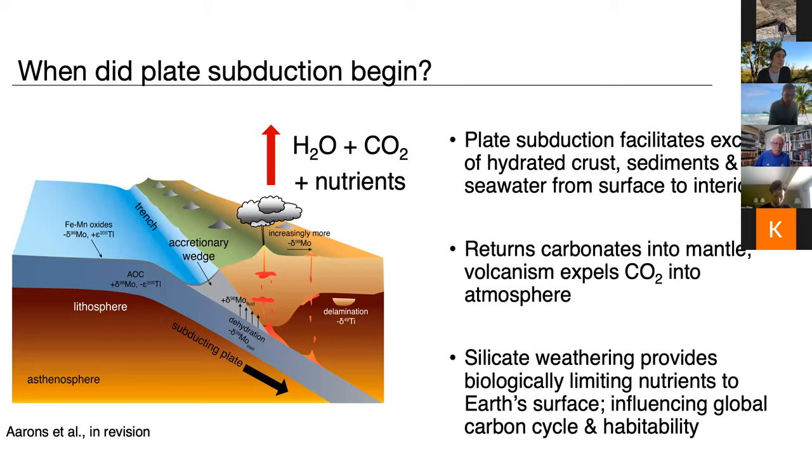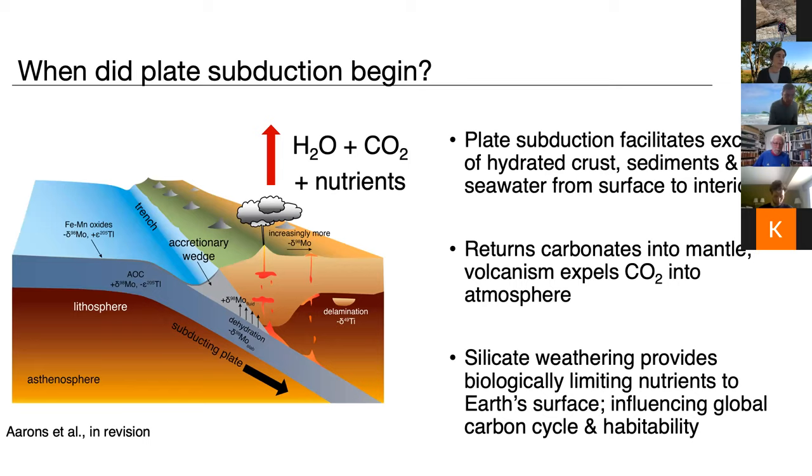Plate subduction is really important because it facilitates the exchange of hydrated crust, sediments, and seawater from Earth's surface to the deep interior. When this is returned to the Earth's surface through volcanism, it's expelling CO2. On long time scales, the rock cycle is a really big control on the global carbon cycle — it's one of the primary controls.